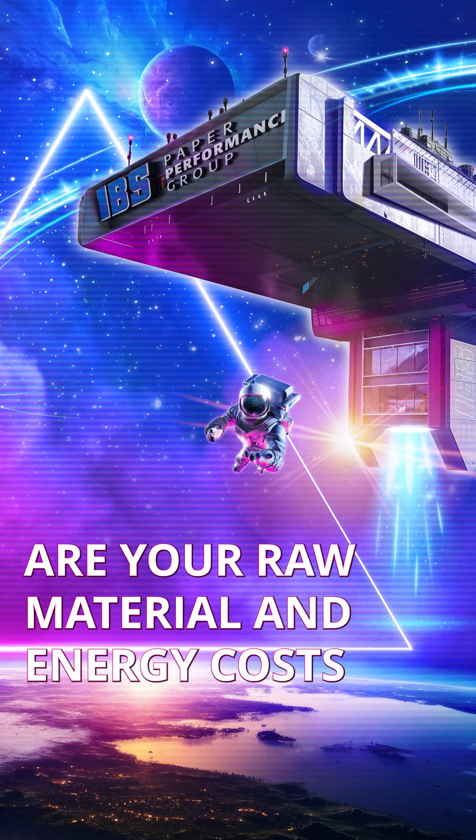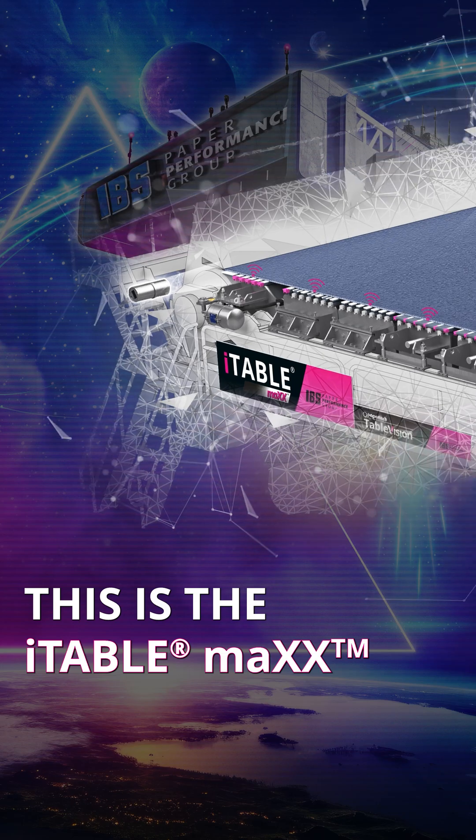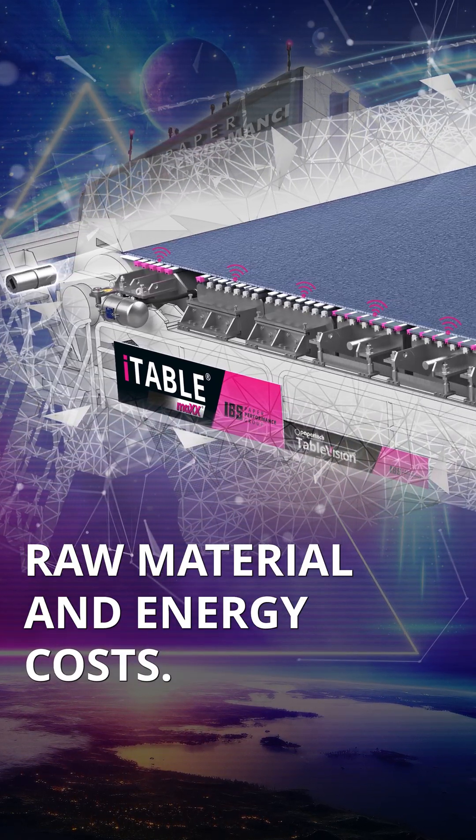Are your raw material and energy costs defining your mill's profitability? This is the iTable Max, our response to massively increased raw material and energy costs.